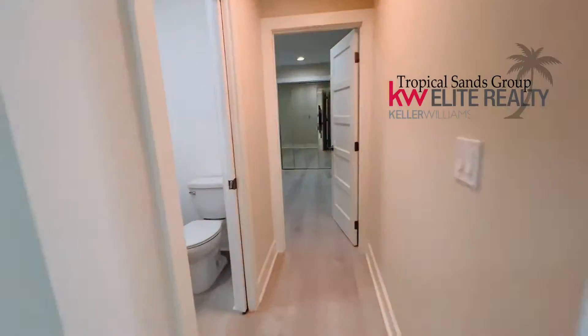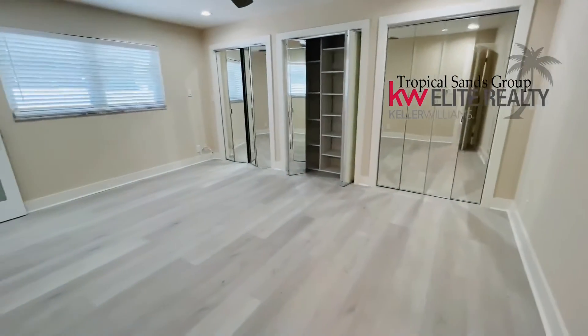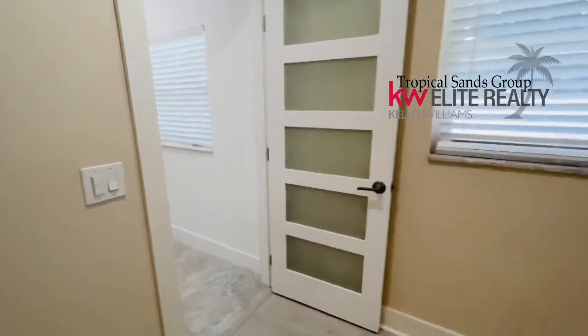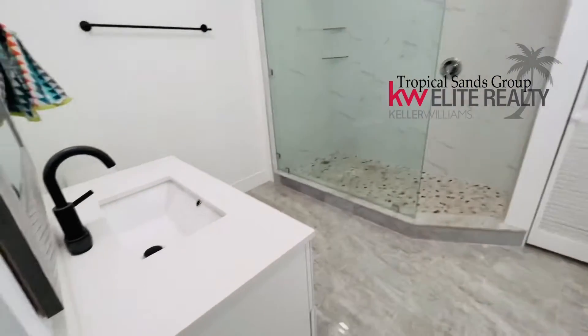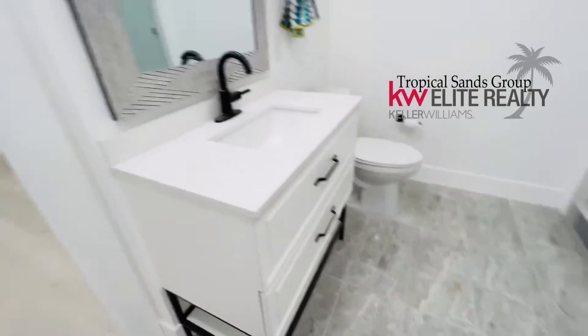Guest wing. Really nice half bath here. And a master bedroom with tons of mirrors. Look at that super cool door. And the ensuite is beautiful — floor to ceiling tile, gorgeous floors.